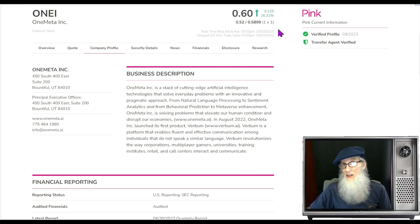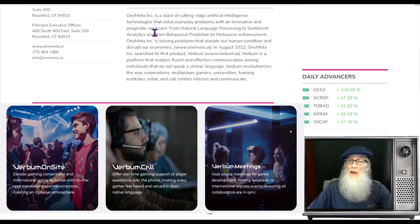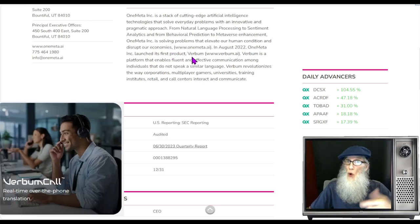One Meta finished today at 60 cents with just over 26 percent gains. She is on the pink tier, current, and she's got those two green ticks to verify profile and transfer agent, giving us that validated information we'd like to see with the pink. So what is One Meta about? One Meta is a stack of cutting-edge artificial intelligence technologies that solve everyday problems with an innovative and pragmatic approach — from natural language processing to sentiment analytics, and from behavioral prediction to metaverse enhancement.